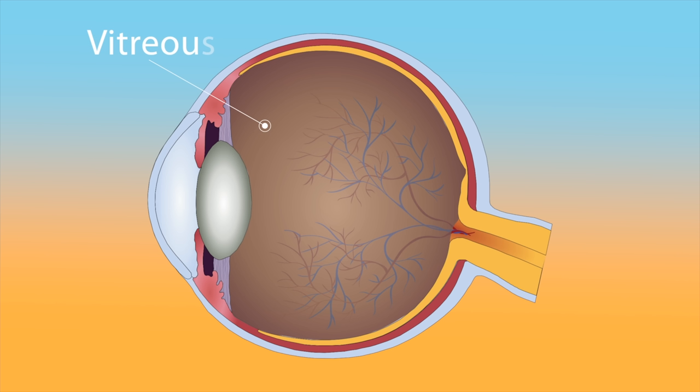First, let's discuss what floaters are and what causes them. Here's a cross-section of the eye. Inside the eye is a jelly-like substance called the vitreous. With time, the vitreous begins to soften, liquefy into smaller pieces, and clump together. These small clumps can cast shadows onto the retina, which we can see as spots or blobs floating around. These are floaters.